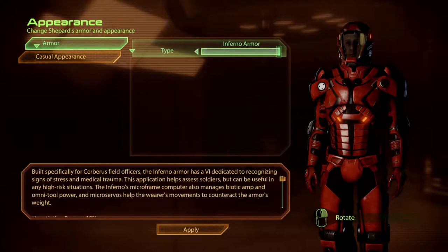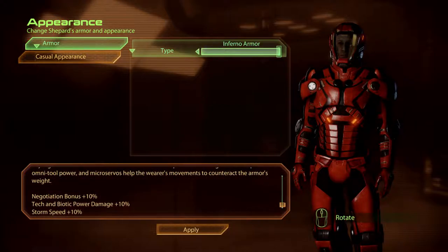Built specifically for Cerberus field officers, the Inferno armour has a VI dedicated to recognising signs of stress and medical trauma. This application helps assess soldiers but can be useful in any high-risk situation. The Inferno's micro-frame computer also manages biotic amp and omni-tool power, and micro-servos help the wearer's movements to counteract the armour's weight.